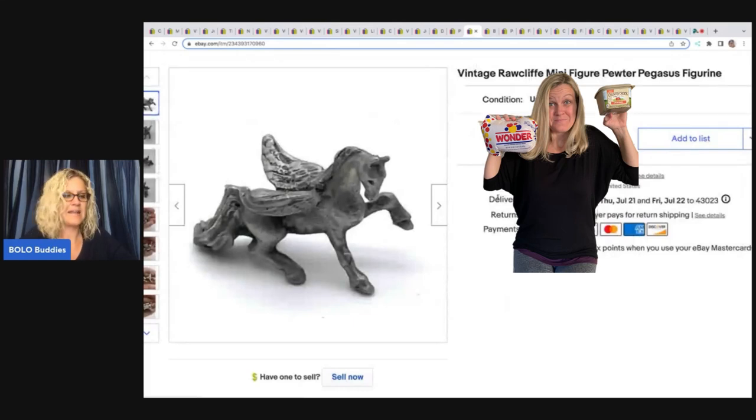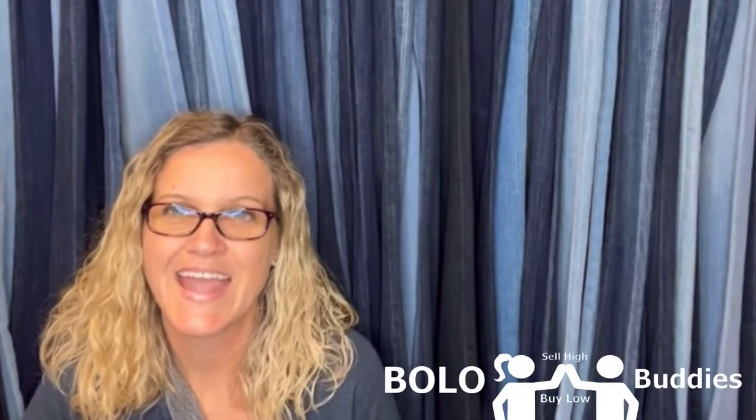This little Pegasus I got at a garage sale for 10 cents. It's a Rockliffe minifigure pewter Pegasus figurine. I paid 10 cents for it and sold it for...